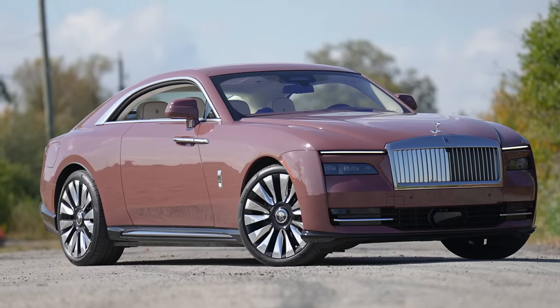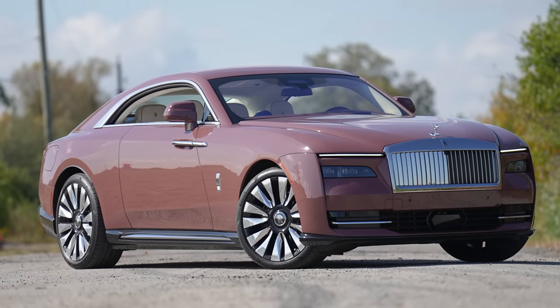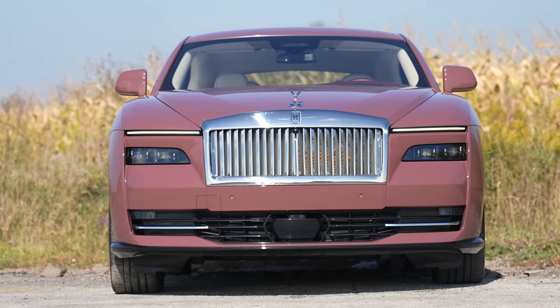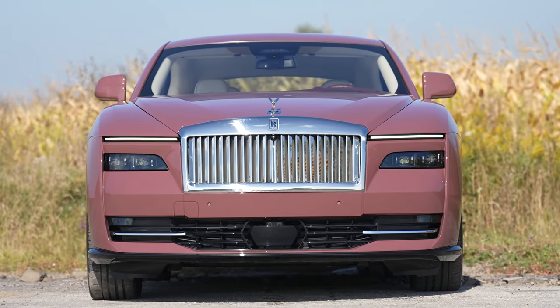Is there anything you don't like about the looks? Do you like the new split headlight design? I really like it — it's futuristic, but still completely Rolls-Royce. There's nothing about it that doesn't say Rolls-Royce on the front end.